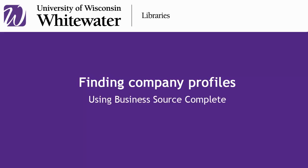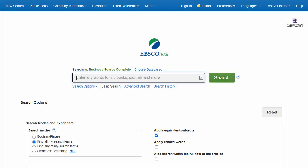Business Source Complete is one of the library's primary business article databases, but it also contains a lot of company and industry information. The database includes company profiles and SWOT analyses for many large companies.